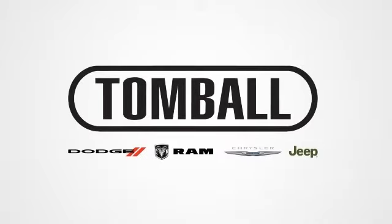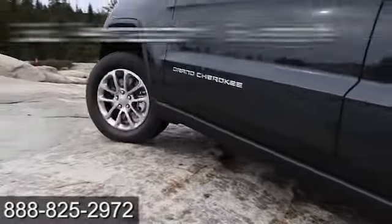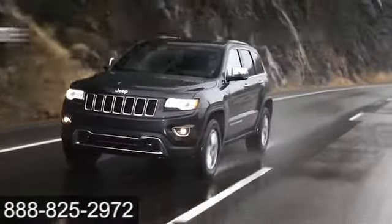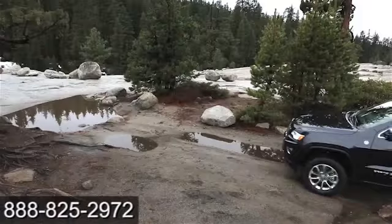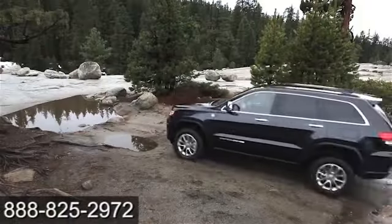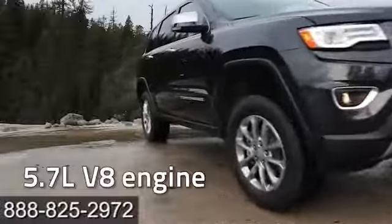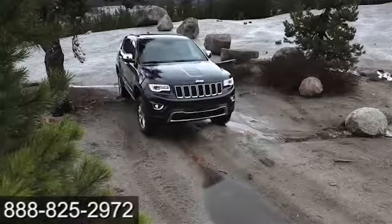Tomball Dodge Chrysler Jeep has competitive pricing and a great selection. The 3.6-liter Pentastar V6 engine features an extraordinary new 8-speed automatic transmission with paddle shift steering wheel control. The new Eco Mode improves fuel efficiency by 11%.